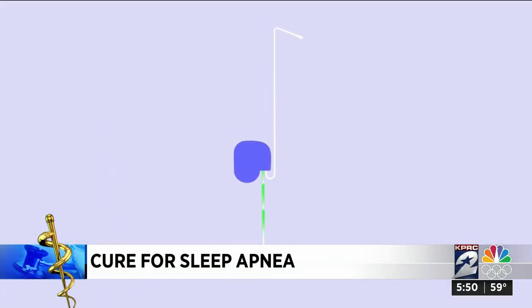When you wake up and you're doing 80 miles an hour in the median, that's scary. And then I did it once with my wife in the car and then she wouldn't let me drive anymore. He went to see Dr. Ben Cilento from Texas Sinus and Snoring in Spring, who told him about this device, Inspire.